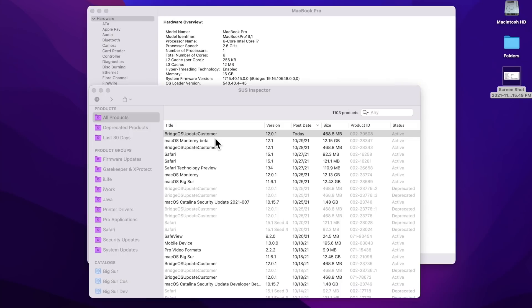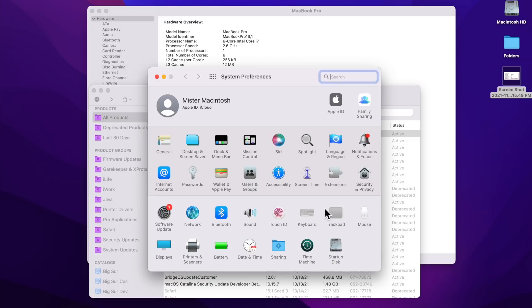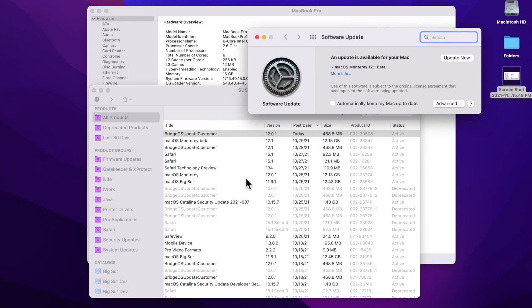The BridgeOS update is a separate update. When Software Update runs, it checks the local machine: does this meet the requirements? Is a BridgeOS update needed? If yes, it reaches out to the software update server, grabs the BridgeOS update, and installs it first before installing macOS. That's where the problem is happening.